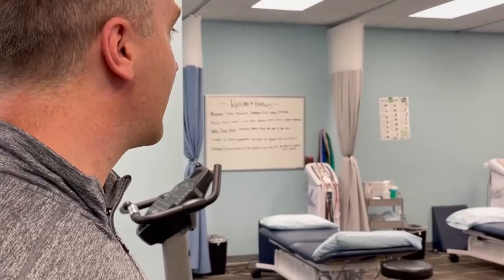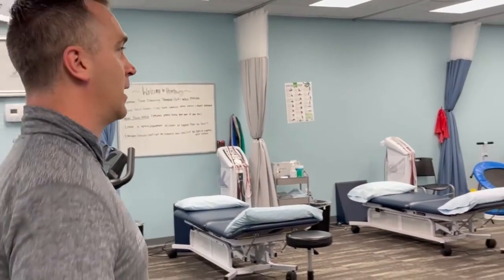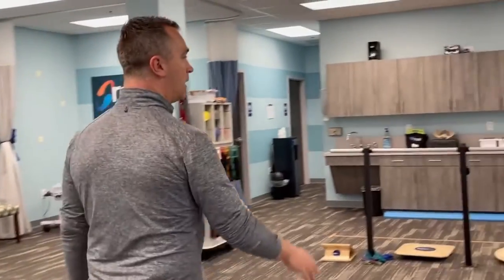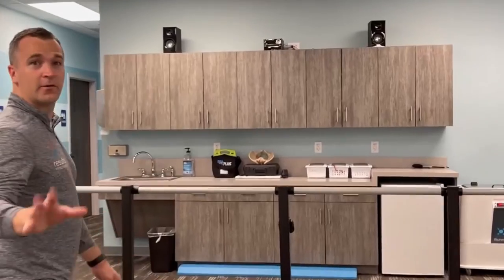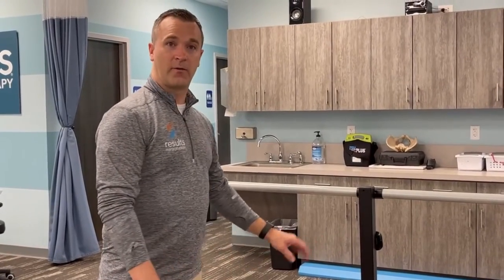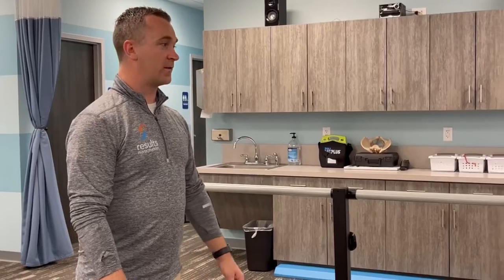We have a lot of patients with back pain — tons. Over there is an E-STEM unit. We have all the typical stuff you'd see in a PT clinic: therapy balls, a ballet bar for balance training and safety, fitter boards, stability balls, foam, stairs, and a foam balance beam.